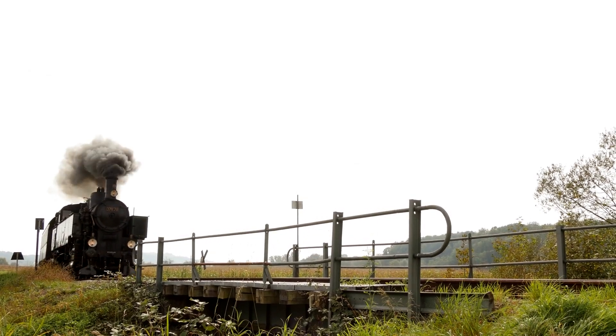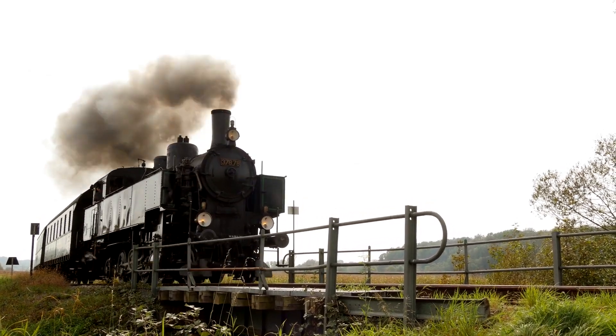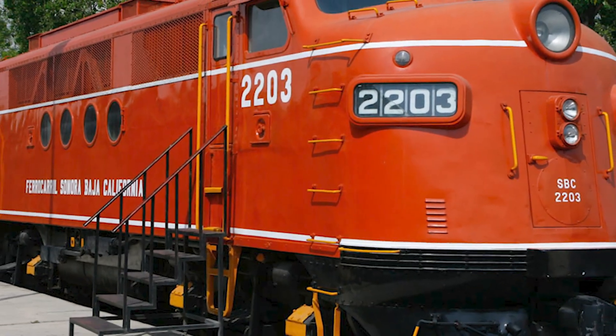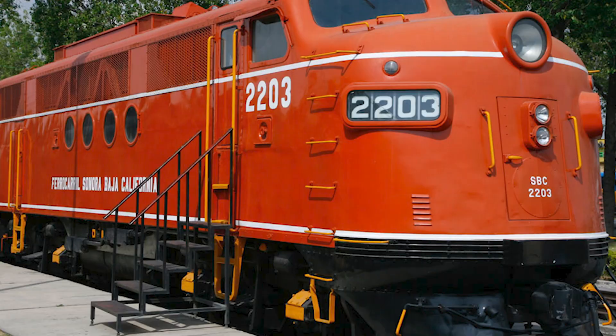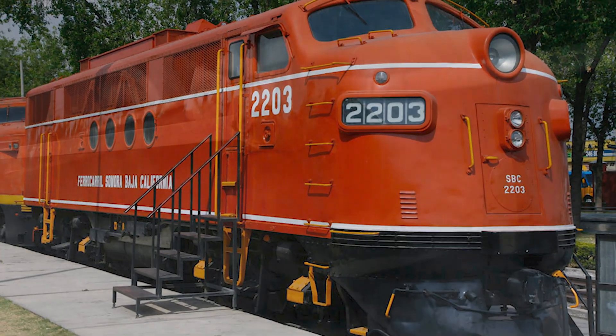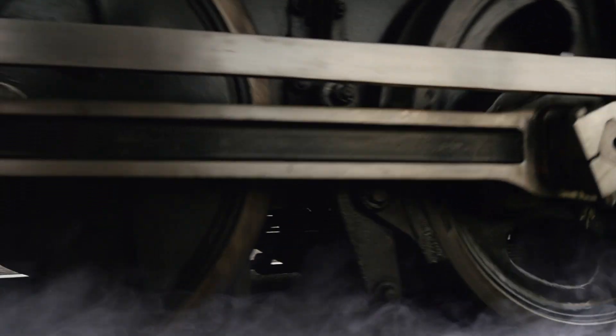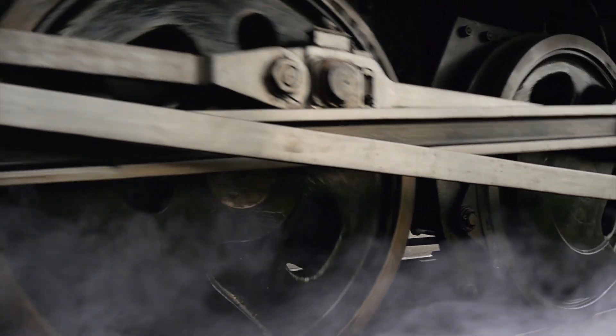In 1938, a single locomotive changed everything. When the EMD-FT rolled out of Lagrange, Illinois, it wasn't just another experiment in diesel-electric power. It was the beginning of the end for steam — the moment America's railroads quietly crossed the line between the past and the future.